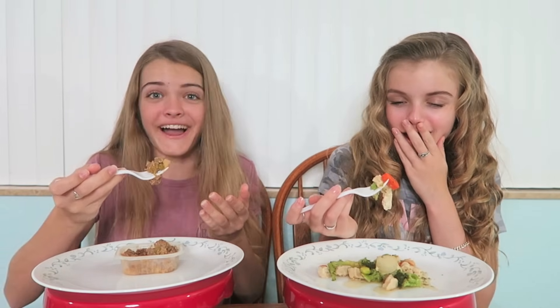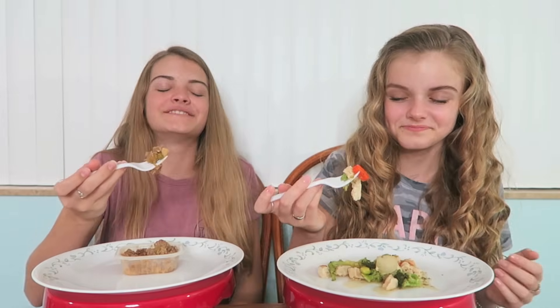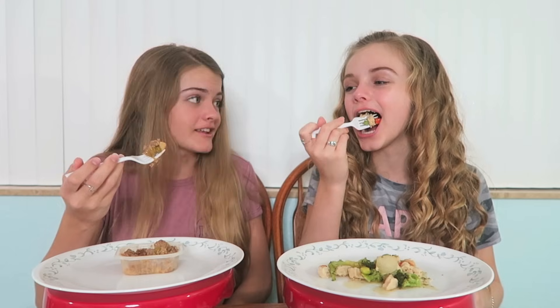It smells so bad. How are you gonna put that in your mouth? I can't — I can't put dog food in my mouth. This is for Teddy, not me. This is so good — mine is delicious.